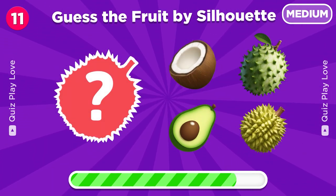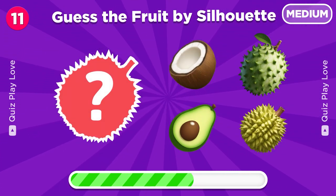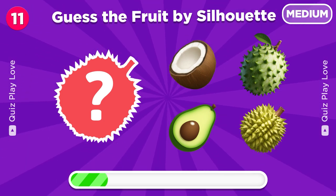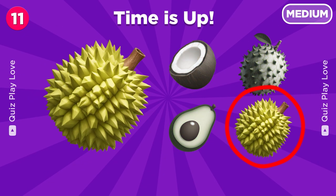Let's start the medium levels. Time to guess the fruit from this silhouette. Let's see if you can. Great, it's a durian.